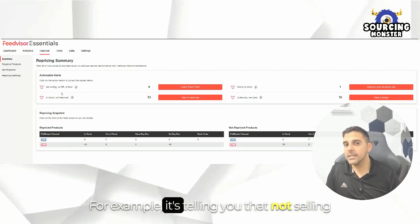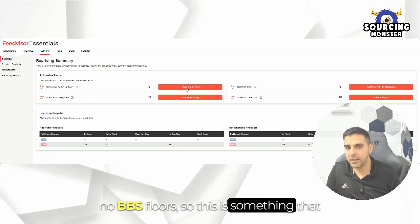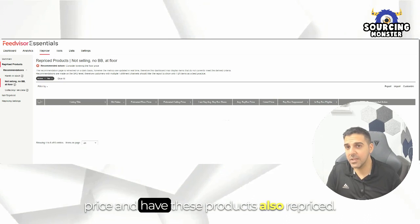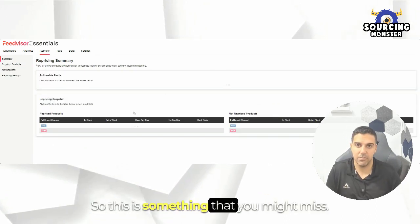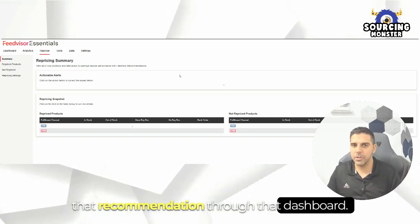For example, it's telling you that you're not selling — no buy box at floors. This is something that you can change: put in a lower floor price and have these products also repriced. This is something you might miss, and now it's giving you that recommendation right through the dashboard.